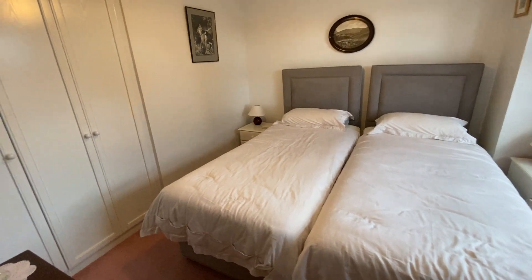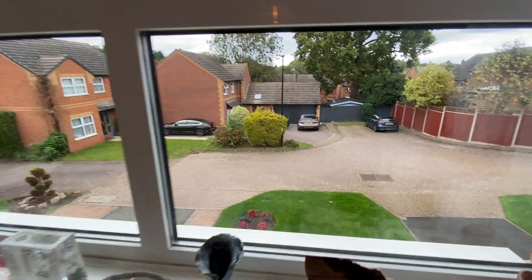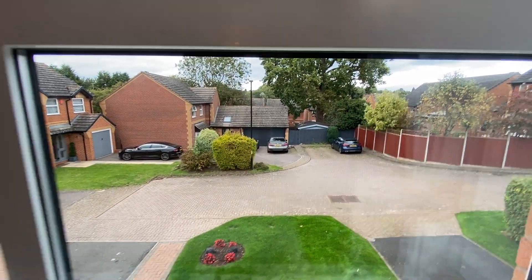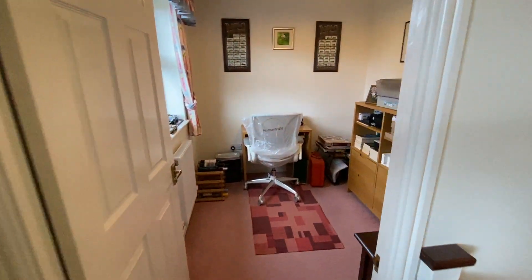This second double bedroom is to the front of the property, again with built-in wardrobes, and you get more of a view of the cul-de-sac and the outlook here. Across the landing is another bedroom which currently is used as a study.